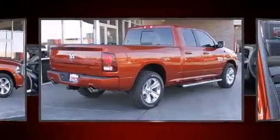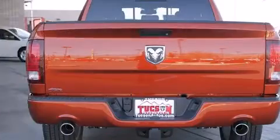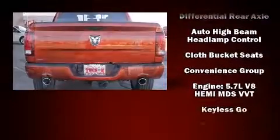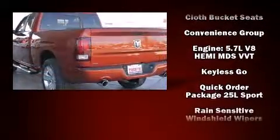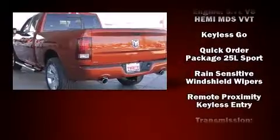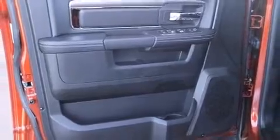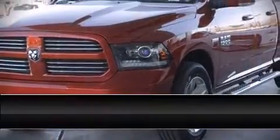Additional amenities include a rear step bumper, automatic dimming door mirrors, front fog lights, rain-sensing wipers, and one-touch window functionality. In the event of a rollover collision, side curtain airbags provide additional protection for outboard seated passengers.